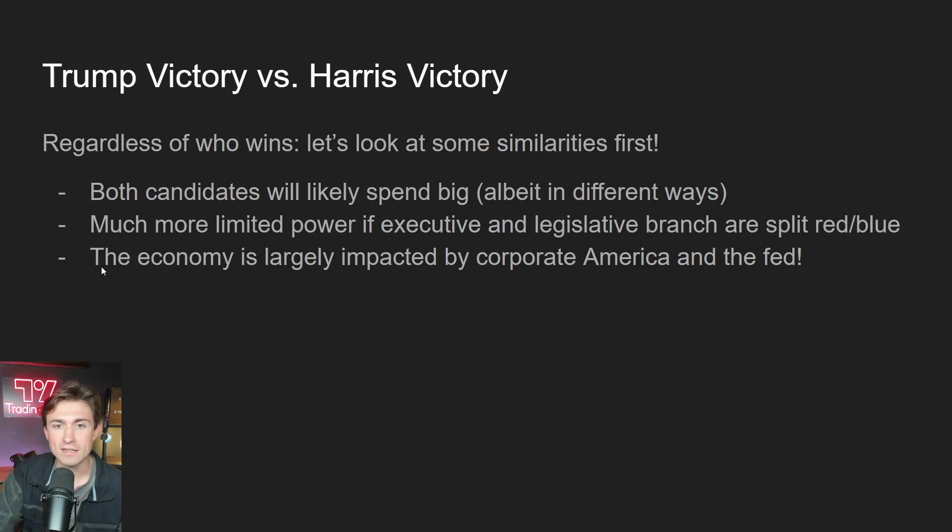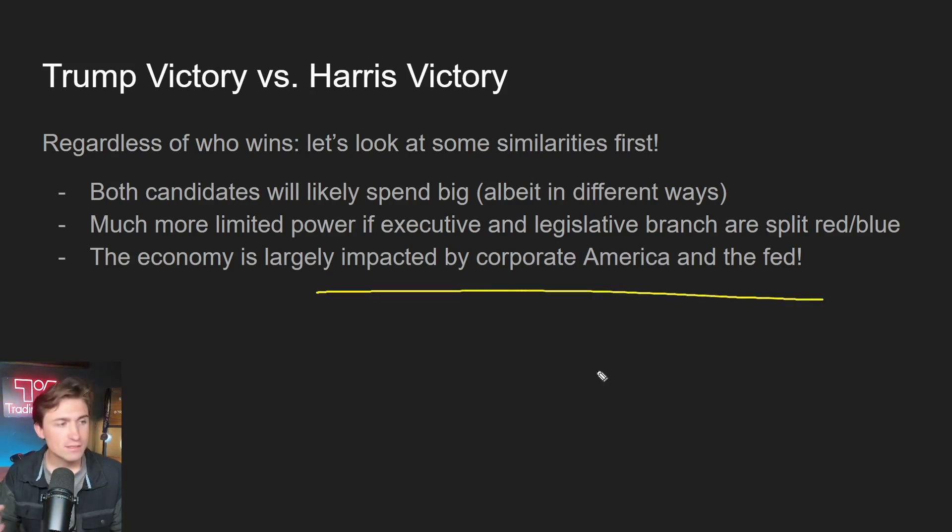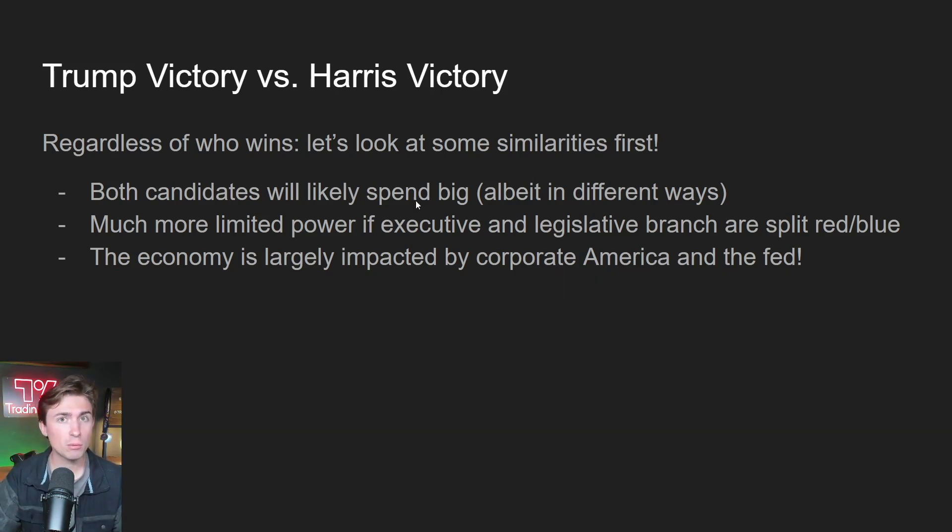The economy is largely impacted by corporate America and the Fed, so don't overvalue the presidency too much. Yes, it does matter, but the Fed, what they do, the chairman and his team, as well as just corporate America and trends that are happening — like the AI run, is that going to keep going? Those are bigger questions to ask as well. Although this is an important topic, please understand there are other forces that I would argue are far more powerful.